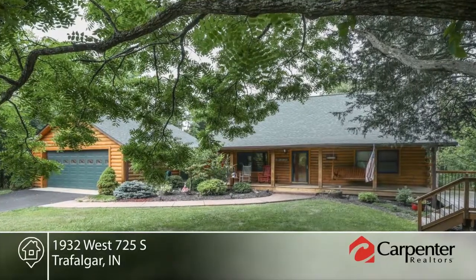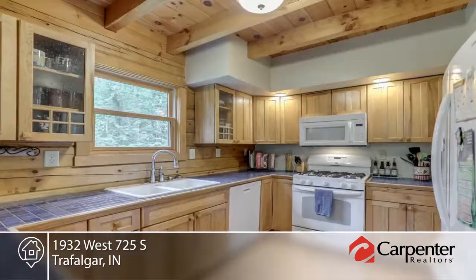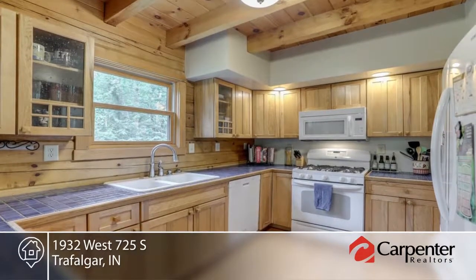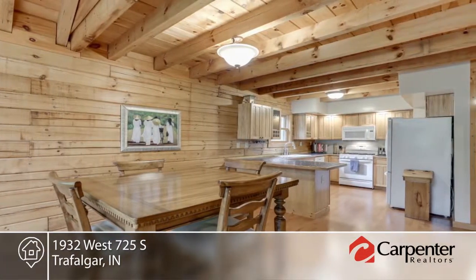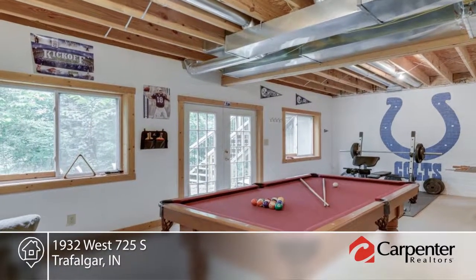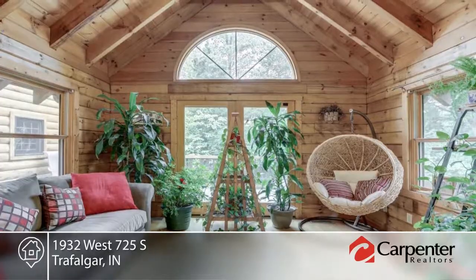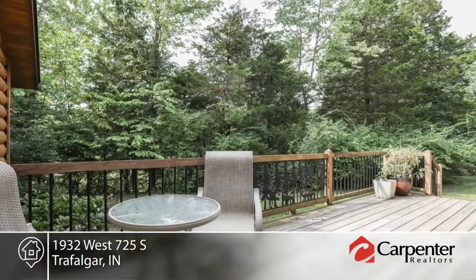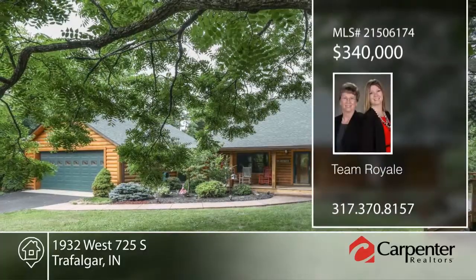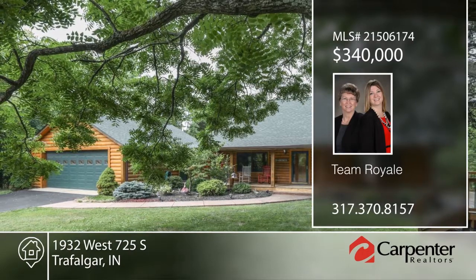Your log cabin dreams just came true. No need to go deep into Brown County — this charmer is nestled in the woods just outside Trafalgar. It sits on a hill with a creek below and plenty of lawn to play in. Just sit down in the swing and listen to the quiet. Inside you'll find an open floor plan with soaring ceilings, loft, and a finished walk-out basement. You'll also find an attached garage, large shed for storage, and room to build a pole barn. Pure beauty awaits — make it yours with a call to Team Royale.